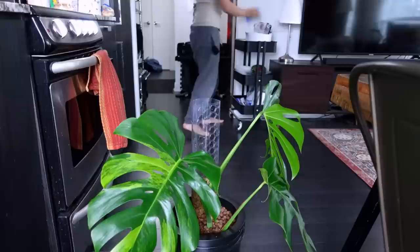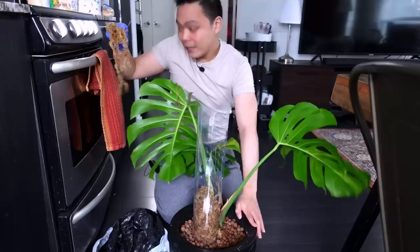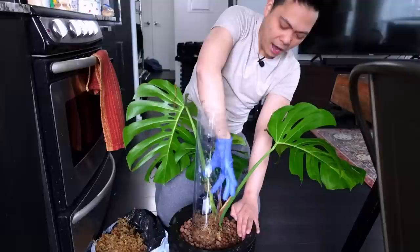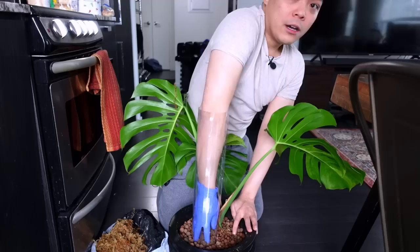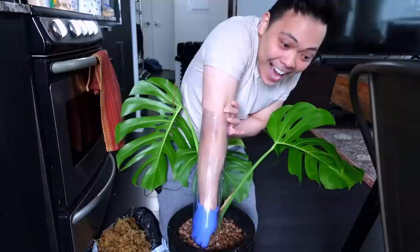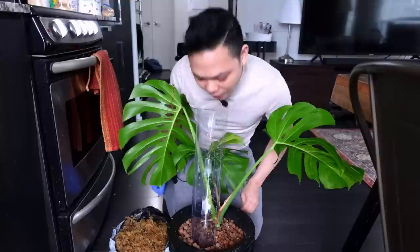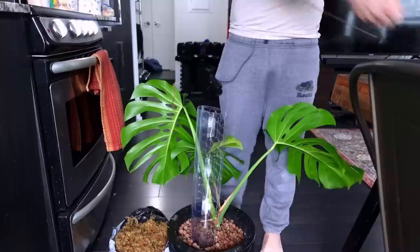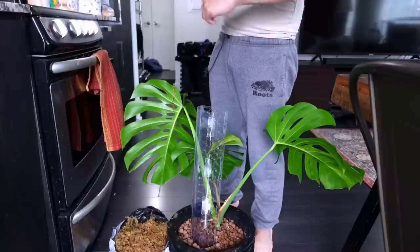I'm going to grab a glove because I'm kind of scared of what I'm going to find. I've put moss poles in lecca before and they were so unstable. Okay, my arm got a little stuck — that was kind of scary! I'm going to use one of these wire trellises bent into a hook instead. This isn't really doing anything — I feel like I'm going to have to make an L-shape to get it under the moss.